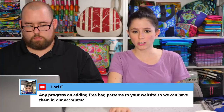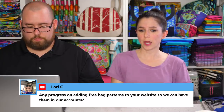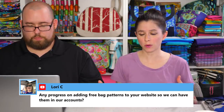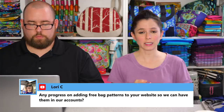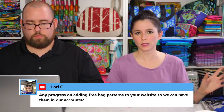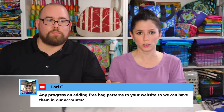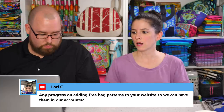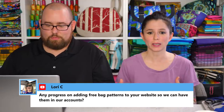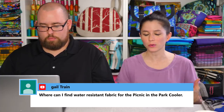Lori asks about progress on adding free bag patterns to the website so we can have them in our accounts. So far I've added three free bag patterns to my shopping section: the Clydebank Tote, the Oreo bag, and the Kennedy bag. You can still find them for free on YouTube or my website under the blog section, but now you can also find them in the shop — they're free, so no credit card needed. I still have a bunch of other free bag patterns to add.